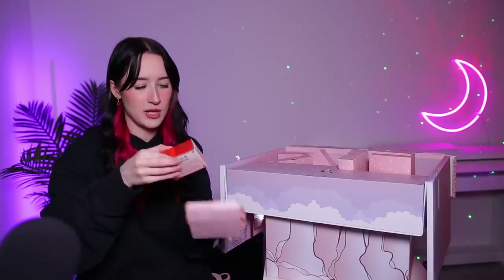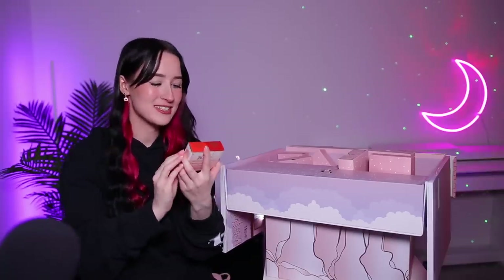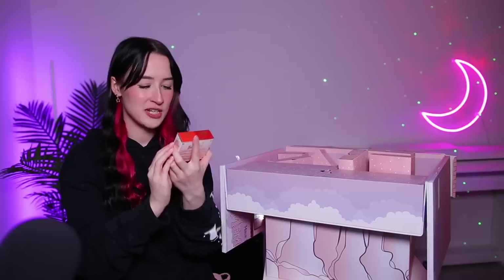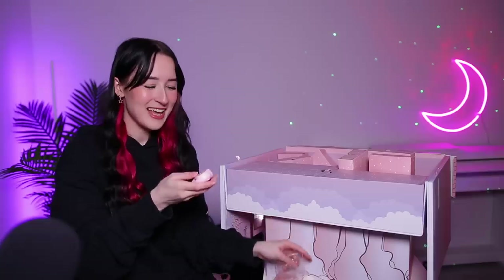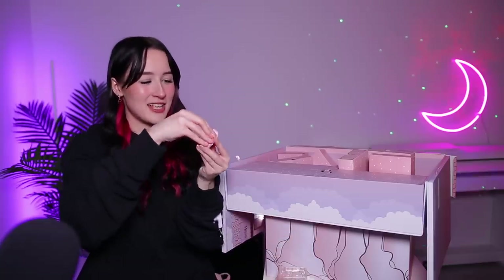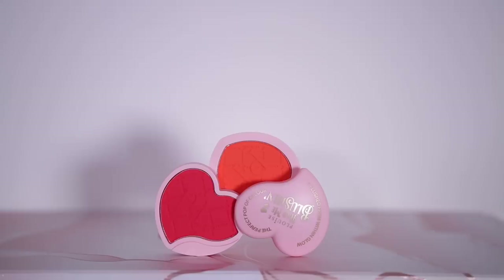Day number 15 — we've got a blush! This is their Had Me Blushing Powdered Blush Duo with the shades Love Drunk and In My Feels. It's in a really cute little heart packaging, and instead of lifting it up, it swirls around like that, which is pretty cool. There are two different shades in there — one of them is a full on red (I'm guessing that's Love Drunk) and then we've also got an orange which is In My Feels. These are bright!